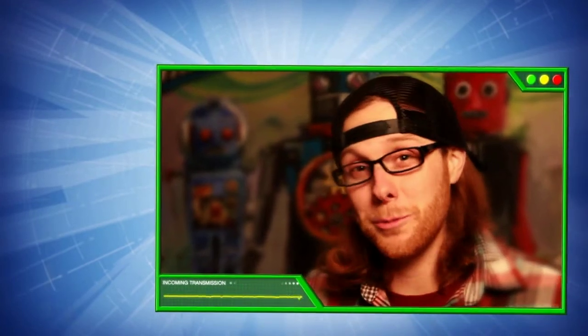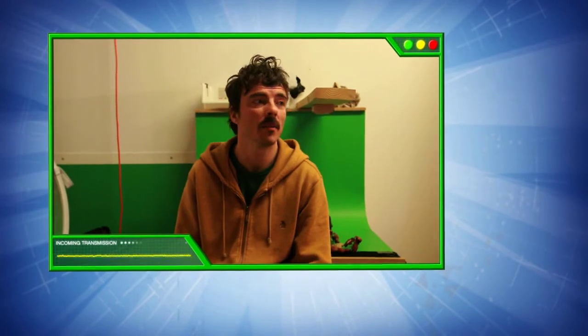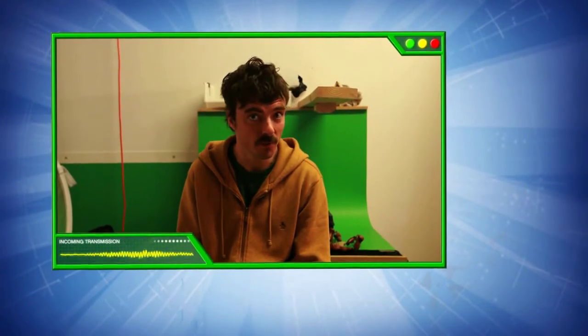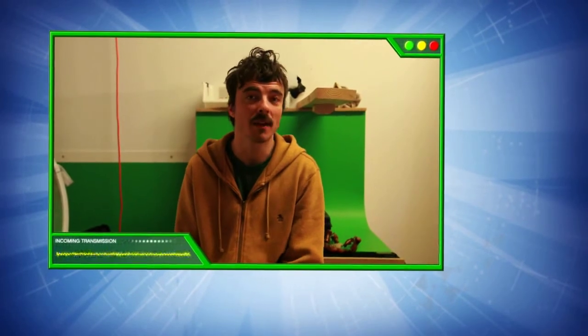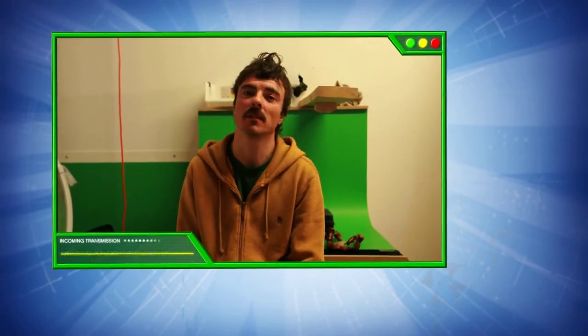Now what's your secret for making great stop-motion movies? Well, I think that the real secret is to have a good idea, because there's no real point about just showing your animation skills. A lot of people are good in stop-motion. So I think if you have a good idea, however you animate, it's going to be fun because your idea is great. So this is my secret — a good idea.